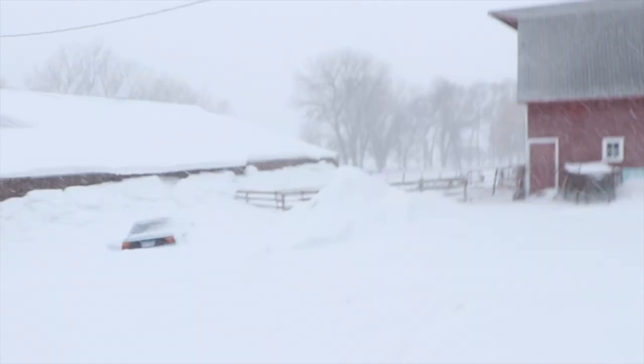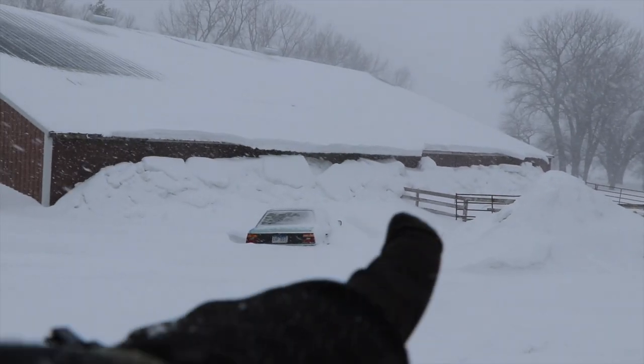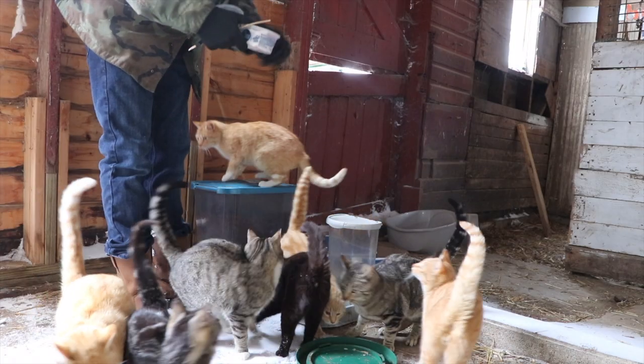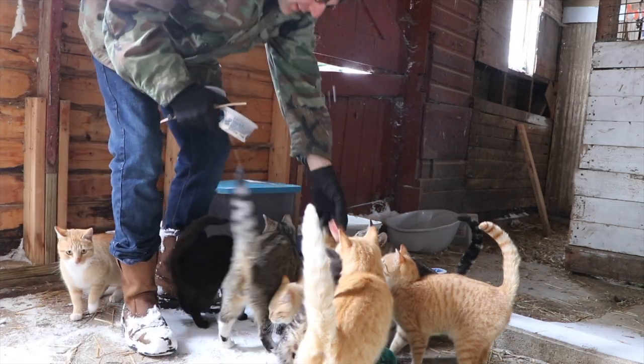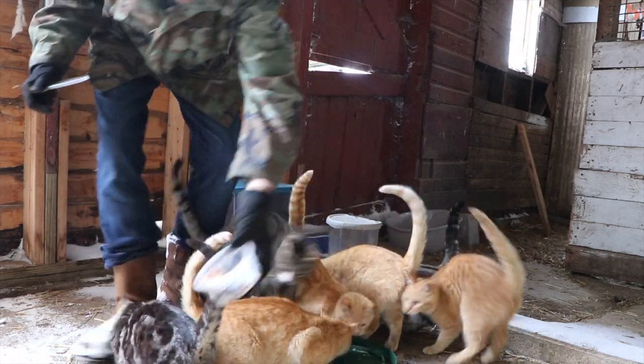Look over here where the snow has come off the roof of the barn. Look at all that — that's insane. I got some fat for you. Some fat. A little fat.